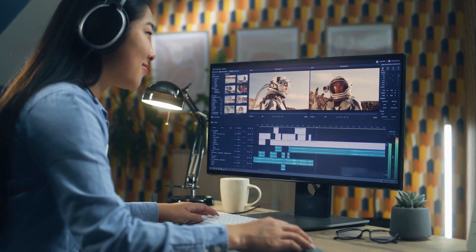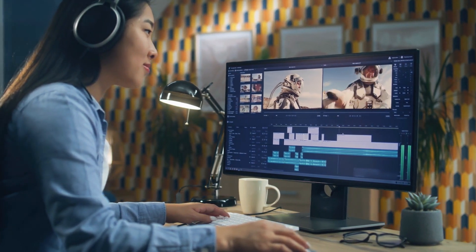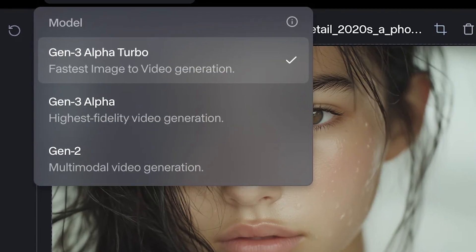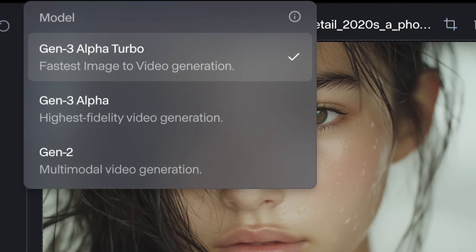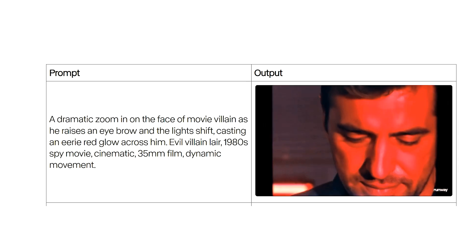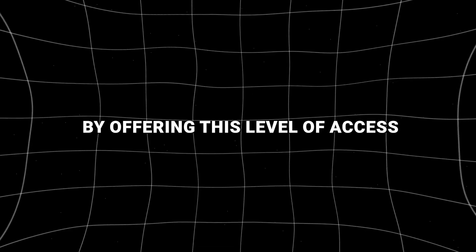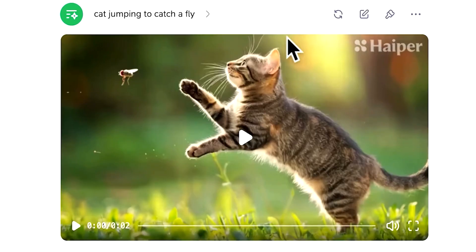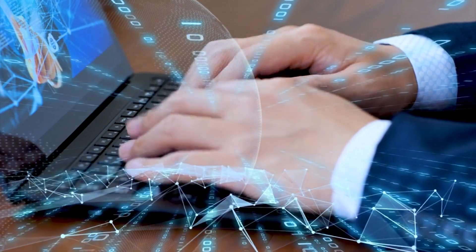Whether someone is a beginner experimenting with AI video for the first time, or a seasoned professional integrating it into a high-stakes production workflow, Gen 3 Alpha Turbo is designed to deliver exceptional results. The model's speed and ease of use lower the learning curve, allowing users to generate high-quality videos with minimal technical knowledge. By offering this level of access and user-friendliness, Runway broadens its appeal to communities that might otherwise be excluded from the AI video creation space, such as students, educators, and independent artists.